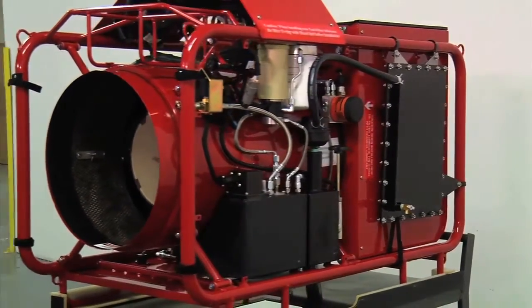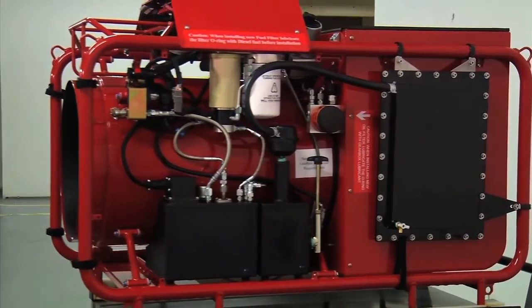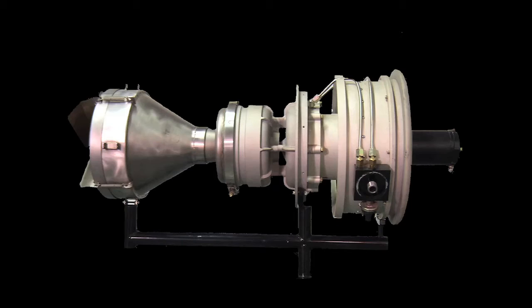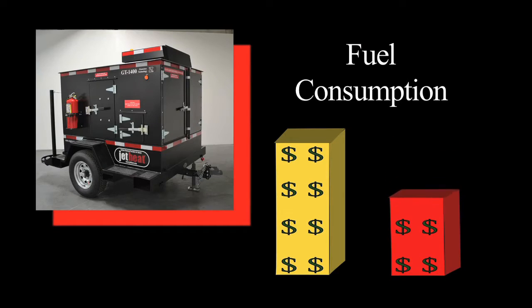Its patented design consumes ultra-low sulfur diesel fuel as vapor or gas rather than in liquid form. This permits the JetHeat GT1400 to extract and utilize nearly 100% of the stored energy in the fuel and convert it into usable heat. The fuel consumption on the GT1400 is one half that of the competition, translating to half the operational costs and substantially less impact on the environment.